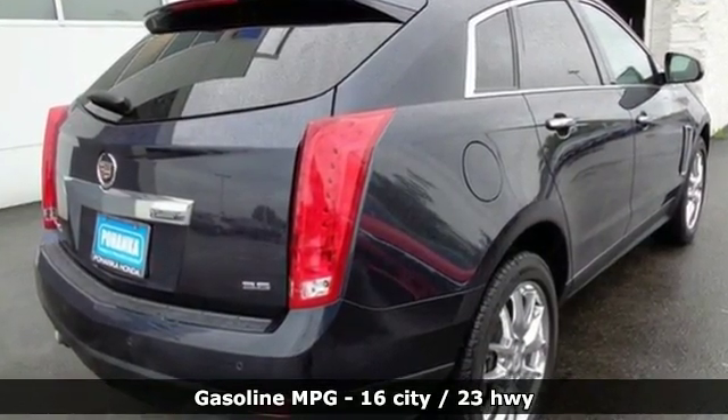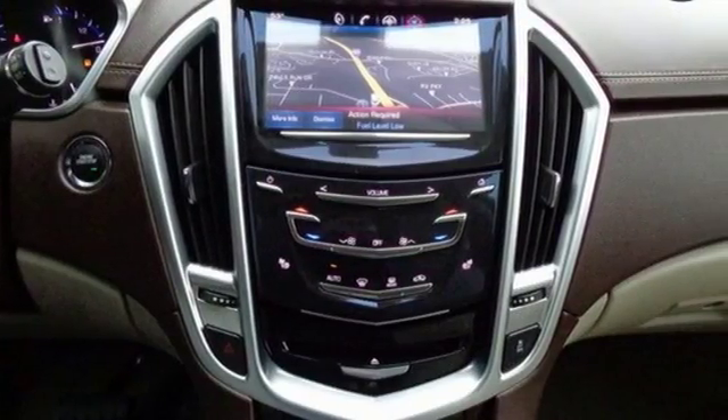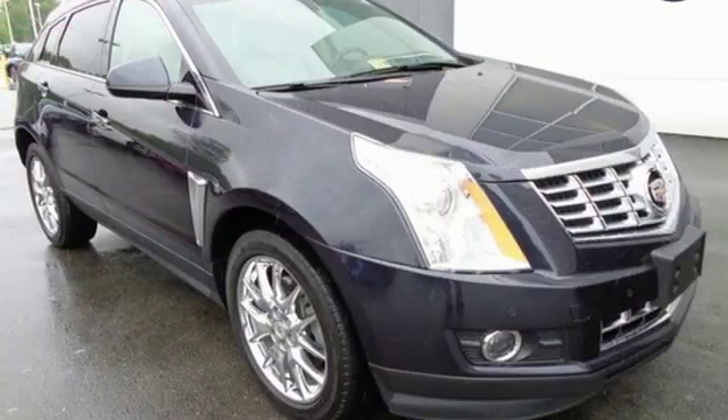Standard equipment includes stability and traction control, multiple airbags, climate control, a power driver's seat, and an emergency communication system. The SRX is functional and feature-packed.